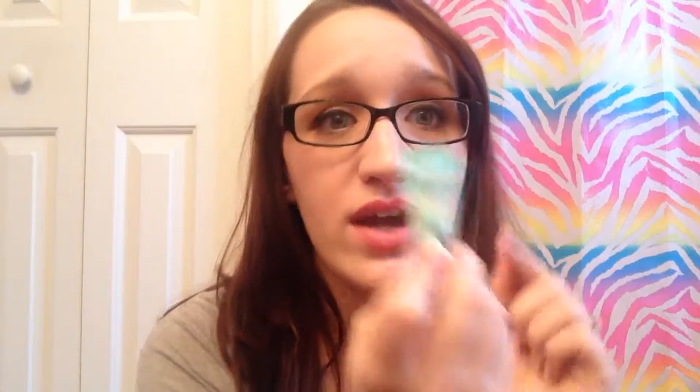The Benefit Porefessional — I'm actually trying this out again. I got it once before and didn't like it because I thought it made me look greasy, but I was just rubbing it all over my face. You're supposed to take it on your hand and pat it into your skin, especially where your pores are, so it sinks in and covers them up. So I am trying this again with this little baby sample.